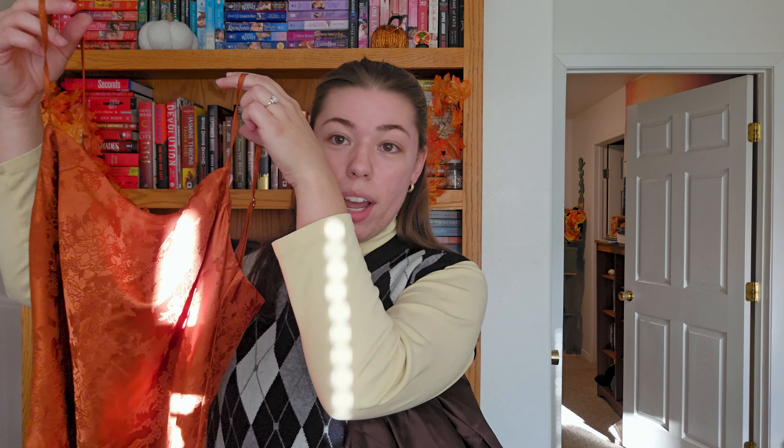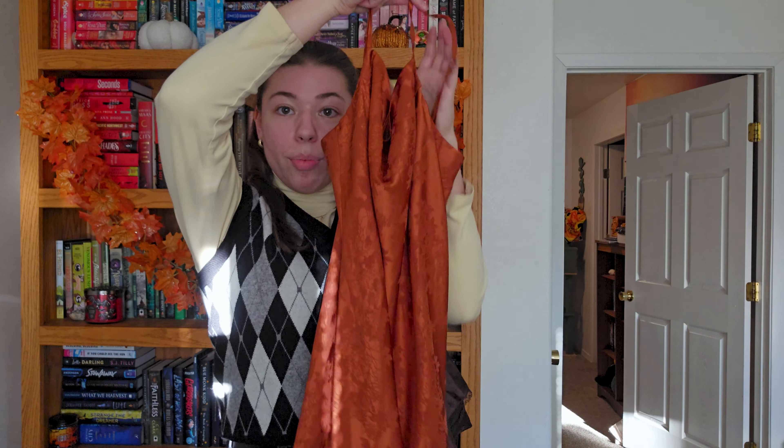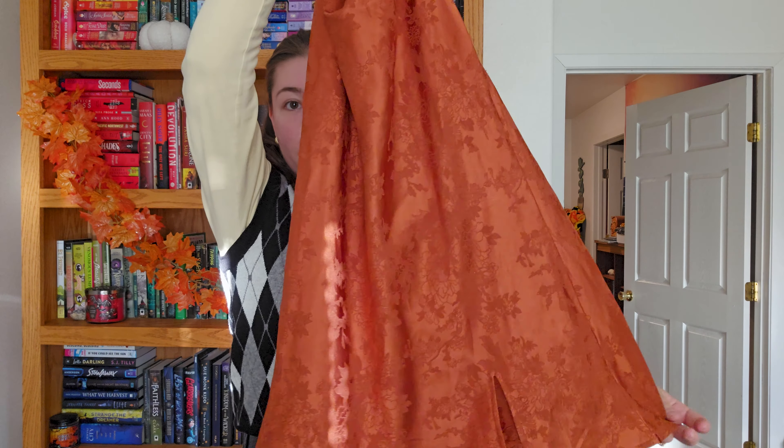One of the pieces I'm really excited about is this little orange slip dress. It's got a little floral pattern on it and it's from Princess Polly, which is more of a fast fashion brand. A lot of the other stuff is more vintage, but this one is more modern. It's kind of short and has a little slit on the side. I was thinking I could layer it over a turtleneck and maybe put a sweater vest or a big oversized knit sweater over the top to make a look I could wear to work.